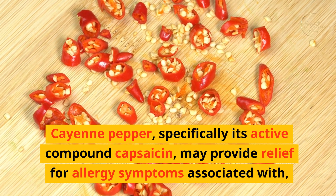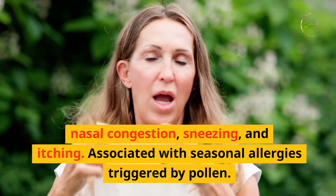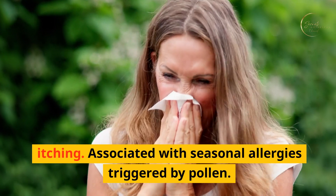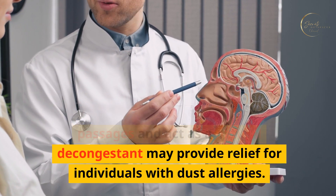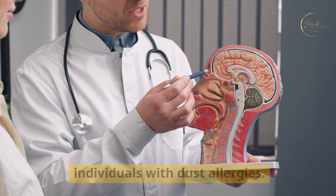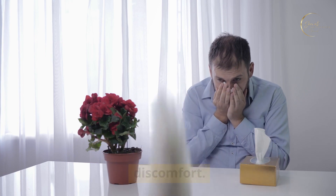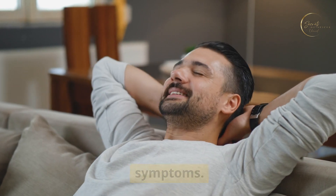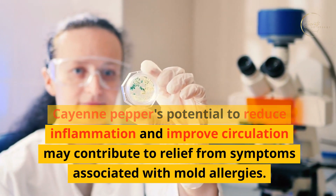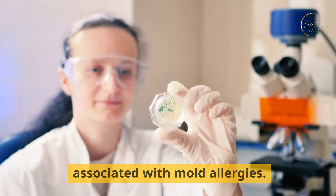Cayenne pepper, specifically its active compound capsaicin, may provide relief for allergy symptoms associated with nasal congestion, sneezing, and itching associated with seasonal allergies triggered by pollen. Cayenne pepper's ability to clear nasal passages and act as a natural decongestant may provide relief for individuals with dust allergies. Allergic reactions to pet dander can cause nasal congestion and respiratory discomfort, and cayenne pepper's anti-inflammatory effects may help alleviate these symptoms. Cayenne pepper's potential to reduce inflammation and improve circulation may contribute to relief from symptoms associated with mold allergies.